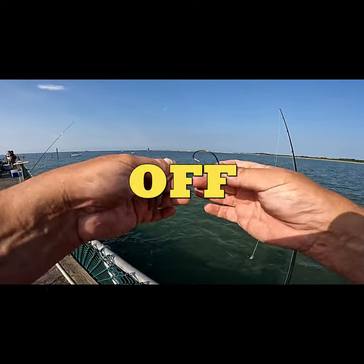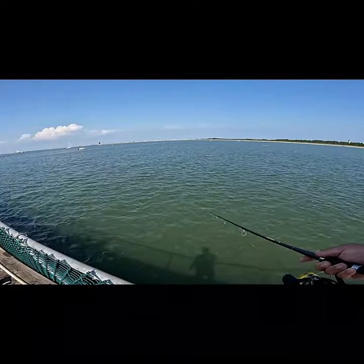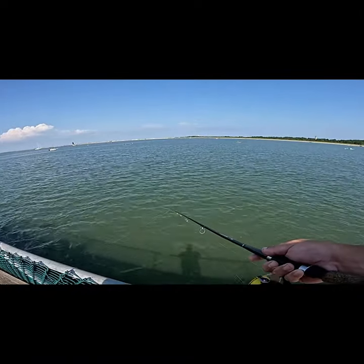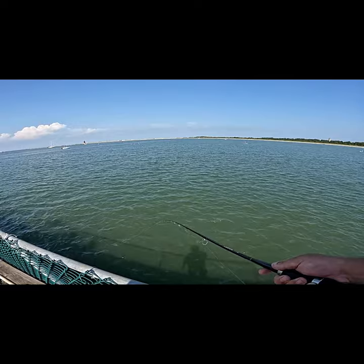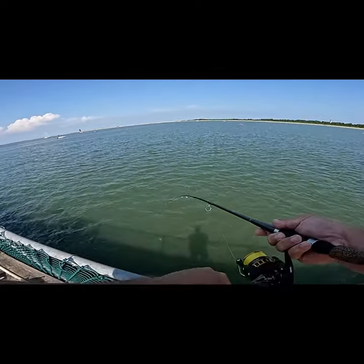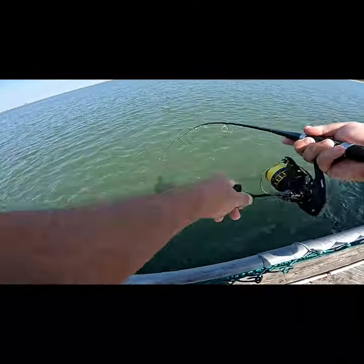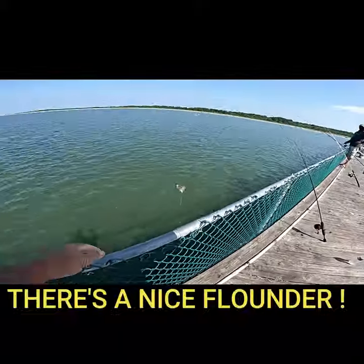Let's see how easy it is to catch a flounder off the Cape Petal Open State Pier. Fish on! Fish on! There we go. Nice. There you go — there's a nice flounder.